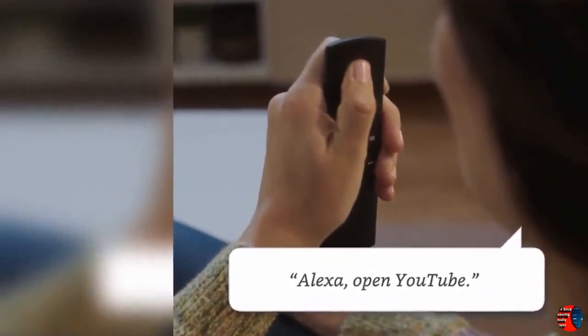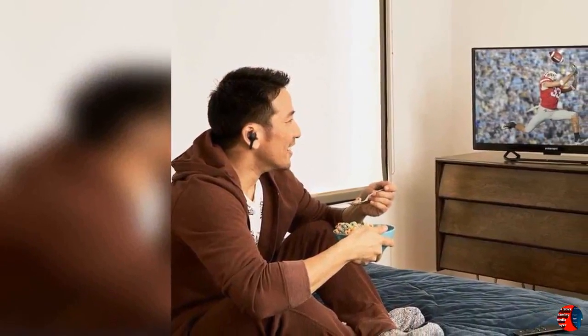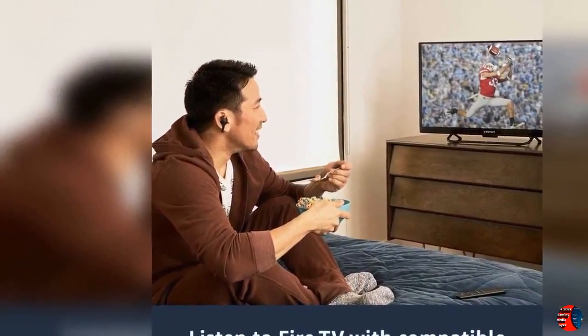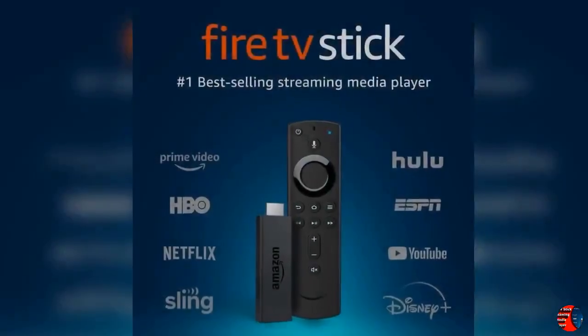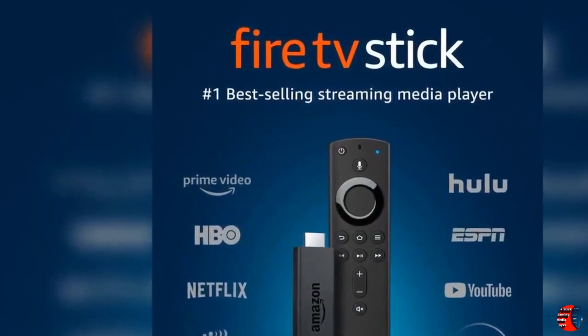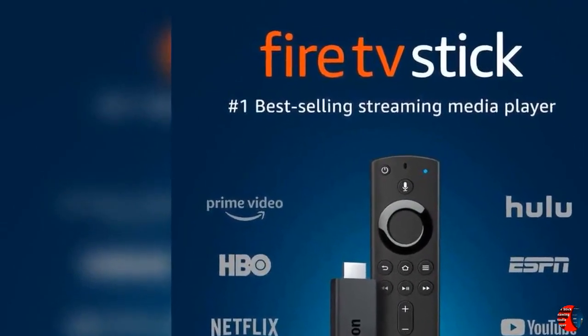4. More storage for apps and games than any other streaming media stick. 5. Experience tens of thousands of channels, apps, and Alexa skills, plus browse millions of websites using Firefox or Silk. 6. Alexa on Fire TV provides the most comprehensive voice experience of any streaming media player. 7. Amazon Prime members get unlimited access to thousands of movies and TV episodes.